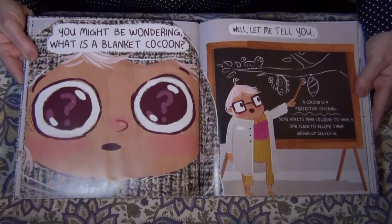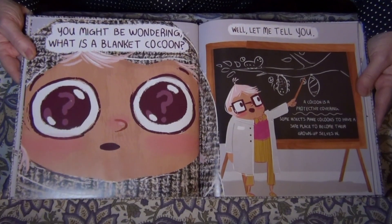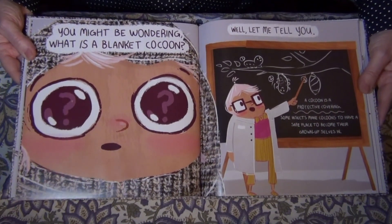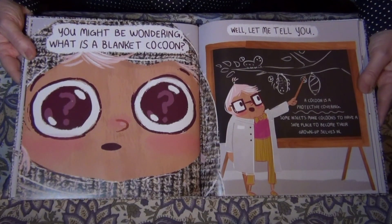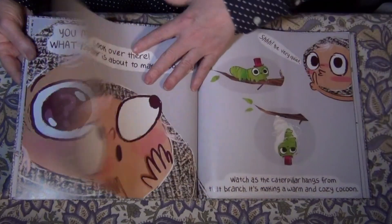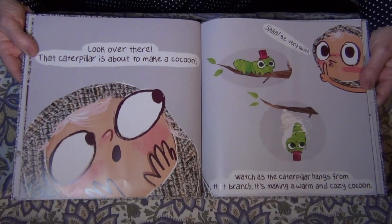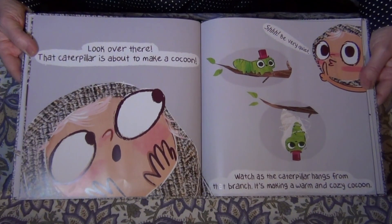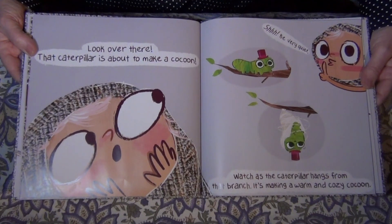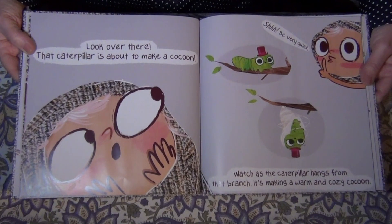You might be wondering, what is a blanket cocoon? Well let me tell you. A cocoon is a protective covering. Some insects make cocoons to have a safe place to become their grown-up selves in. Look over there — that caterpillar is about to make a cocoon. Shh, be very quiet. Watch as the caterpillar hangs from that branch. It's making a warm and cozy cocoon.